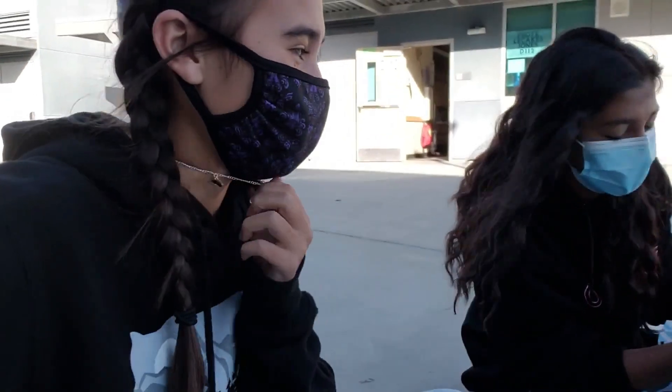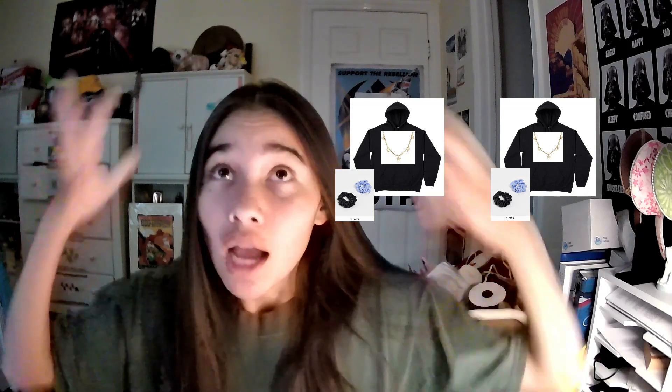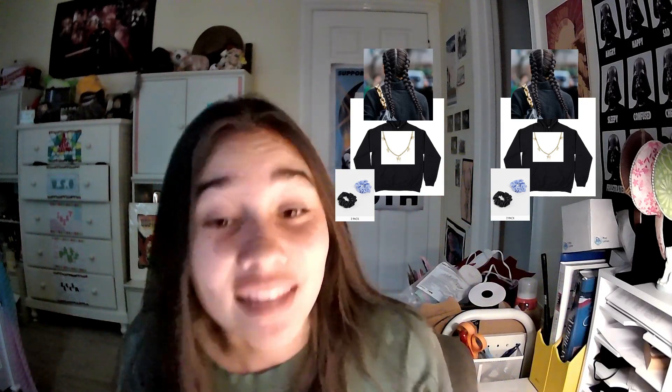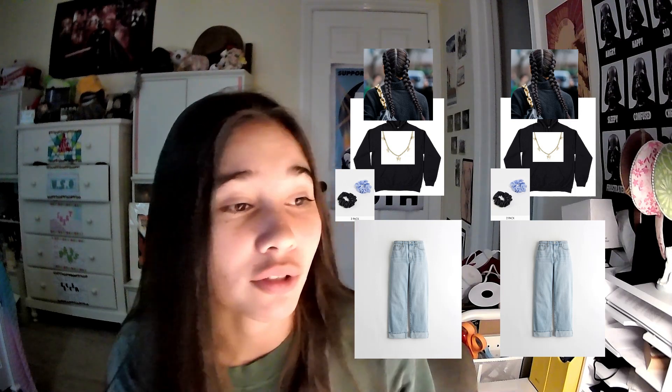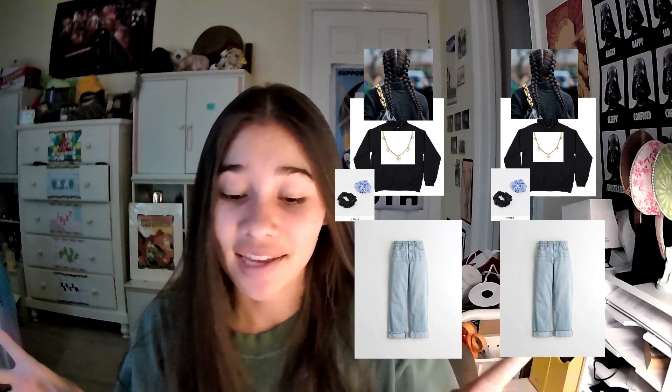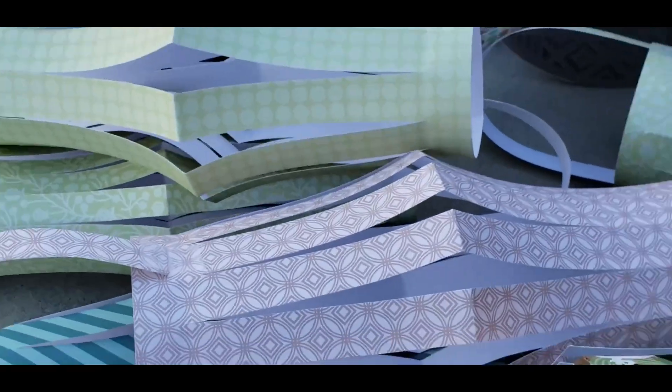Me and my friend coordinated twin day so well. We're both wearing a black sweatshirt, black and dark blue scrunchies, the butterfly necklace, braided hair, and the exact same pants from Hollister. We go up to get spirit points and the guy says we'll get it to you — sir. What?!